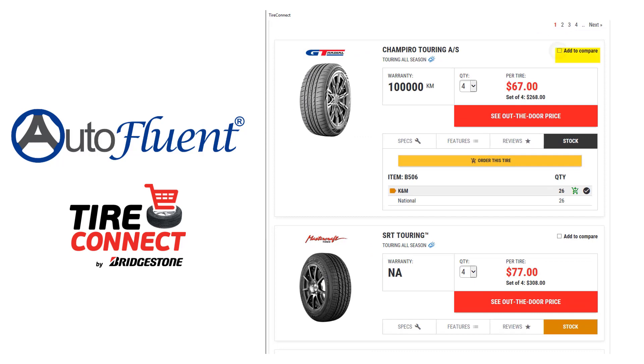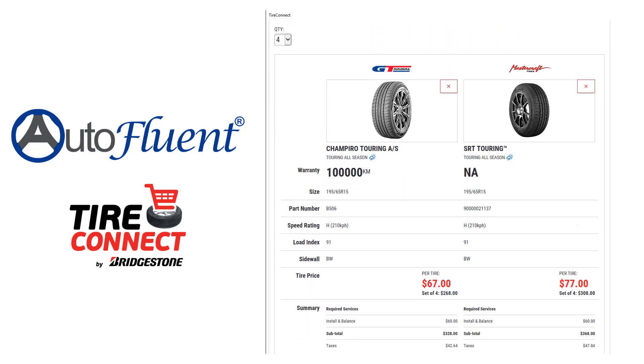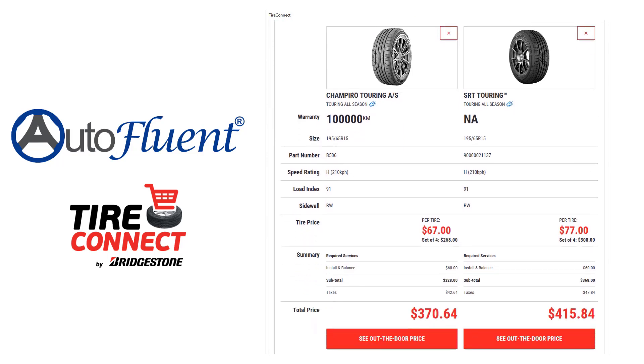Compare tires together side-by-side to effectively help you and your customers choose what is best for them. Tires will always use the market margins you set so that you know you are meeting your sales goals.